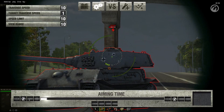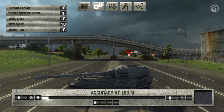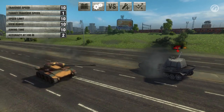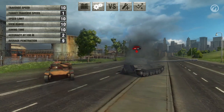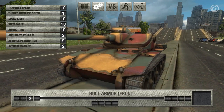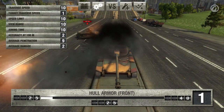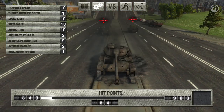Aiming time is 2.3 seconds. The dispersion is 0.38 meters when fired at a distance of 100 meters. Penetration by a standard shell is 175 millimeters. Alpha damage is 150. Its armor is 25 millimeters at its thickest point, making the T71 vulnerable to high explosive shells. In addition, this vehicle only has 850 hit points.